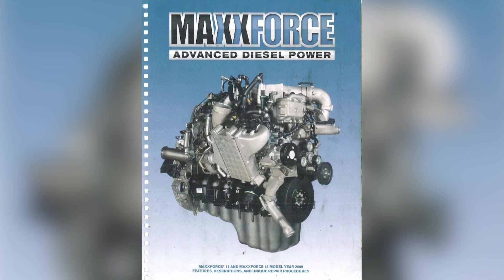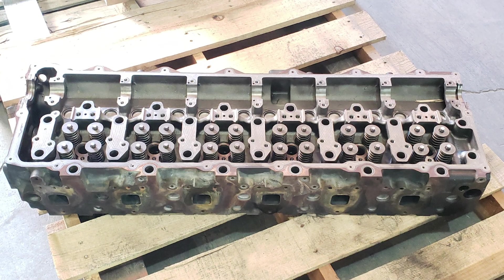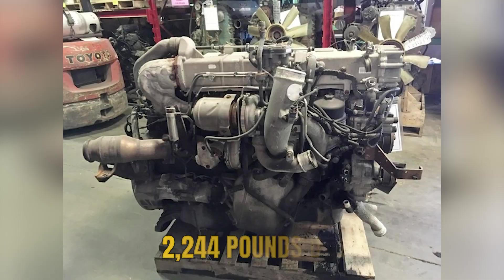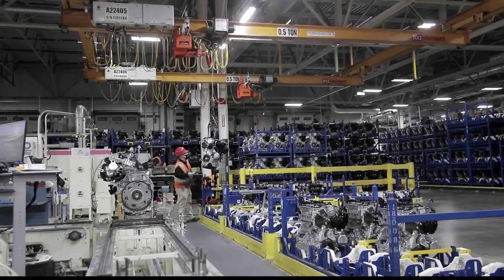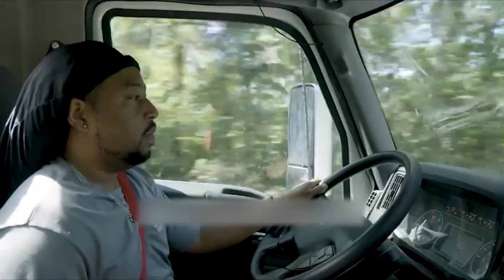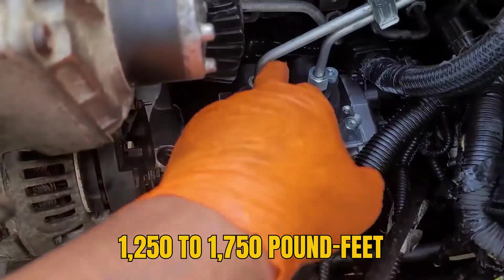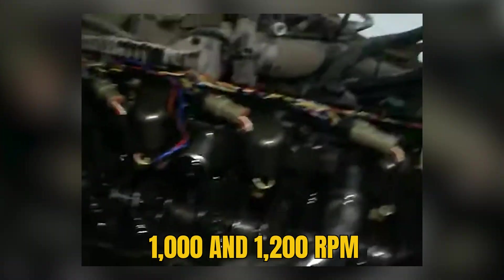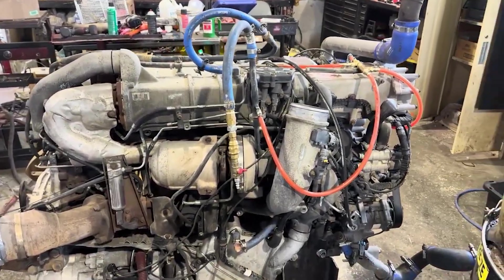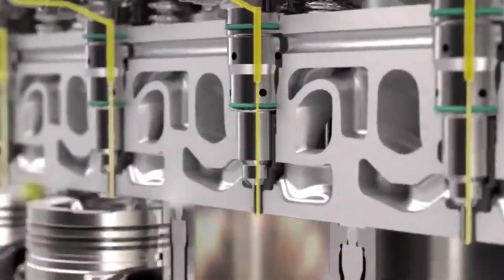On paper, the Max Force 13 represented genuine engineering advancement. The 12.4-liter inline six-cylinder displaced 757 cubic inches, with the complete engine weighing just 2,244 pounds dry — remarkably light for a Class 8 power plant. Power output ranged from 365 to 475 horsepower at 1,700 to 1,900 RPM. Torque spread from 1,250 to 1,750 pound-feet, delivered between 1,000 and 1,200 RPM. The high-pressure common rail fuel injection system operated between 26,000 and 32,000 PSI, providing precise fuel metering and multiple injection events per combustion cycle.